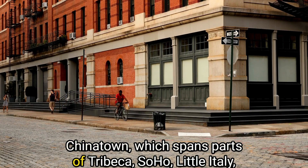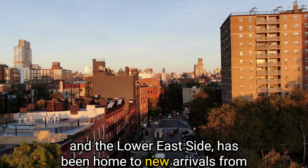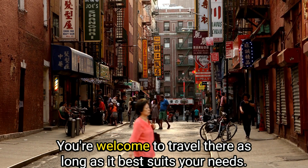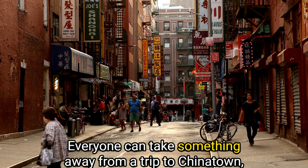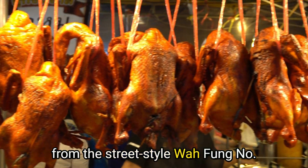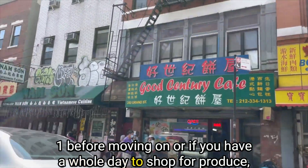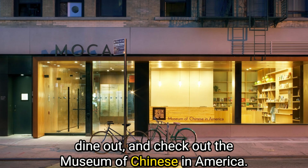Chinatown, which spans part of Tribeca, Soho, Little Italy, and the Lower East Side, has been home to new arrivals from China since at least the 1850s. Everyone can take something away from a trip to Chinatown, whether you only have an hour to grab roast pig or duck from the street-style Wa-Fung No. 1 before moving on, or if you have a whole day to shop for produce, dine out, and check out the Museum of Chinese in America.